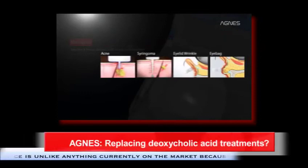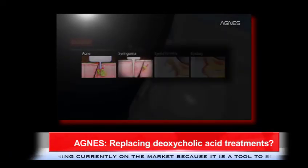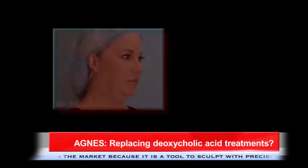The Agnes device can treat numerous skin conditions, including acne, syringoma, eye wrinkles, eye bags, blackheads, and double chin.